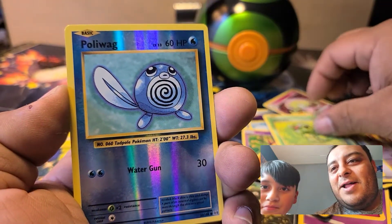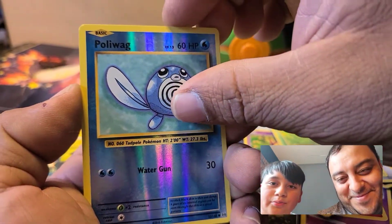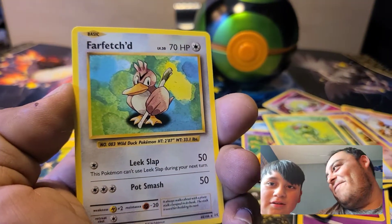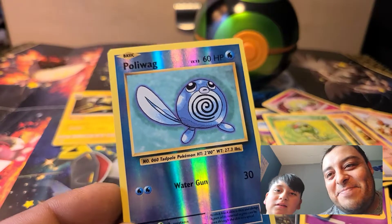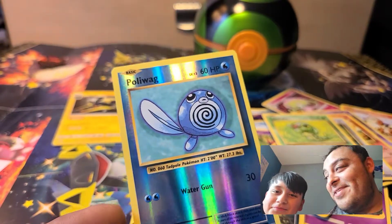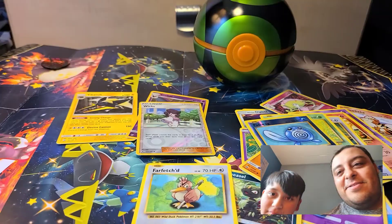Come on, I got a Caterpie — I think this is going to be our next one right here. Poliwag! And we got a Farfetch'd. I'll take the Poliwag though — that reverse holo is pretty nice, not gonna lie.